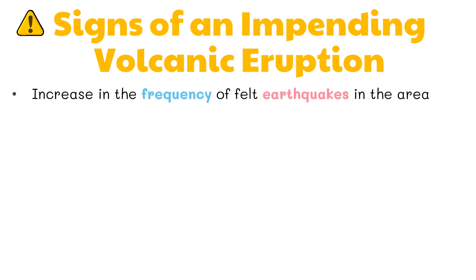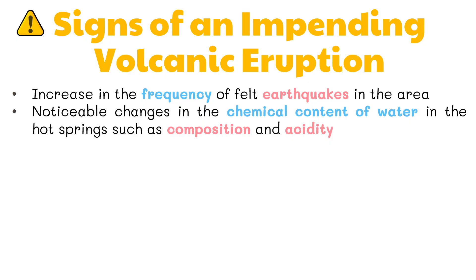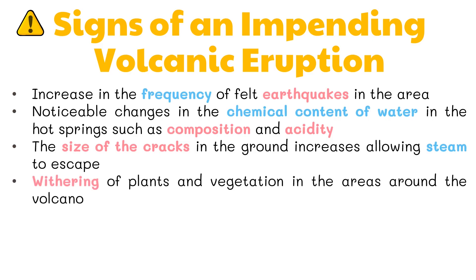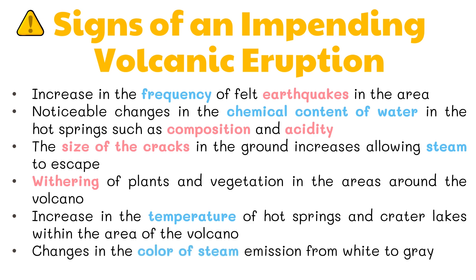An increase in the frequency of felt earthquakes in the area; noticeable changes in the chemical content of water in hot springs such as composition and acidity; the size of cracks in the ground increases allowing steam to escape; withering of plants and vegetation around the volcano; increase in the temperature of hot springs and crater lakes; and changes in the color of steam emission from white to grey.